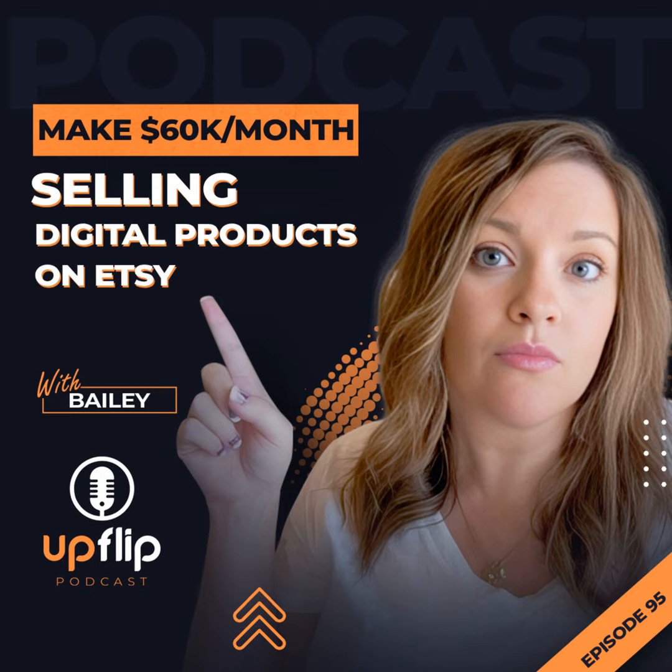I would say just stop overthinking it and really just start creating whatever it is that you're creating. I'm your host, Alex Freeman, and on today's UpFlip podcast episode, I'll find out how Bailey pivoted from a handmade shop to digital design, propelling her business to the top of Etsy rankings and how you can do the same.